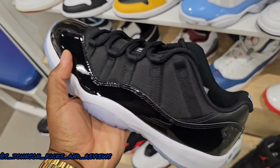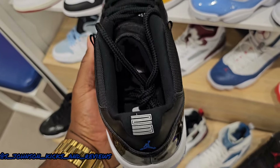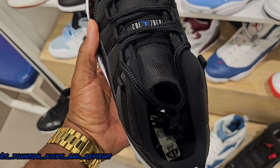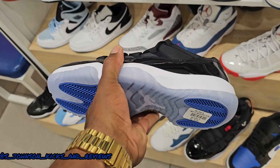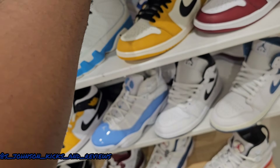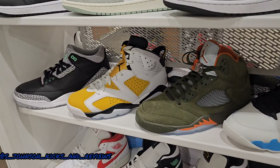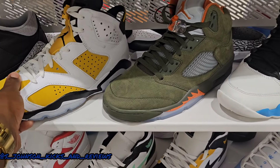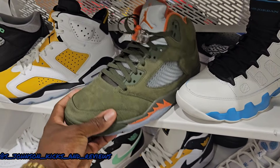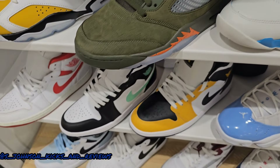Champs got them on display right here — Jordan 11 Lows, Space Jams. They're 10 and a half right here, so that's not big enough for me. Champs got them on deck. They got the Green Glows, the Oracle 6s. Look at that toe box there — I would not buy them right there.